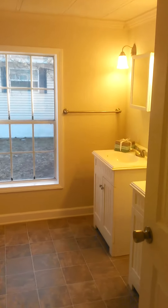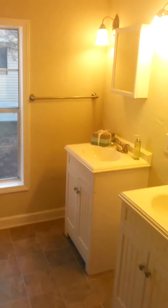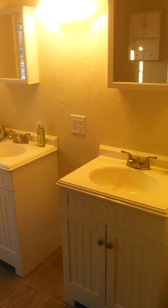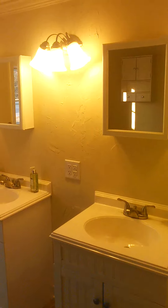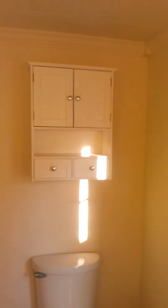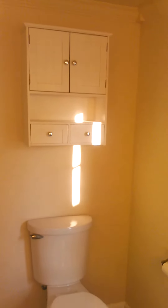Heading down the hallway back to the bathroom — the bathroom is a really nice, spacious size. It's got two vanities, brand new faucets, medicine cabinets, and lots of lighting, plus a nice big window.